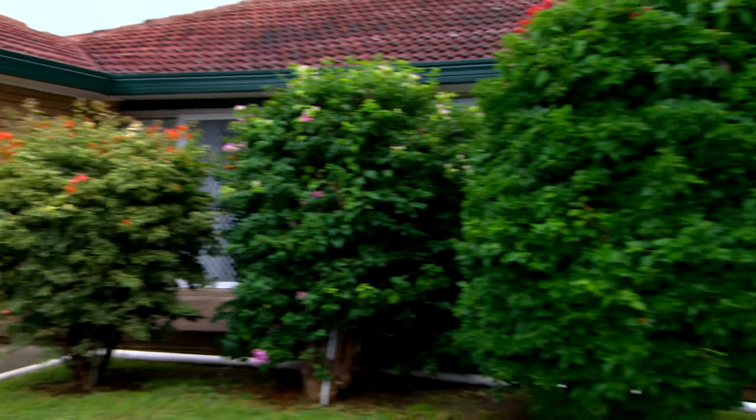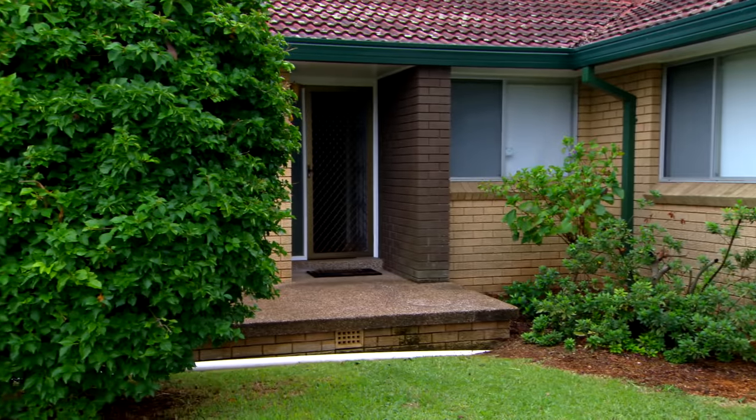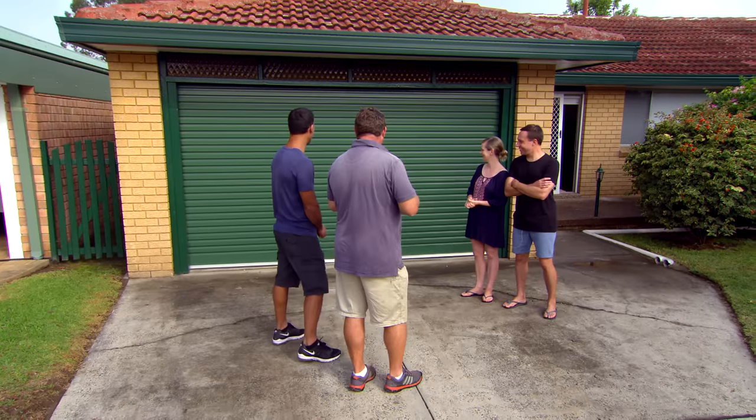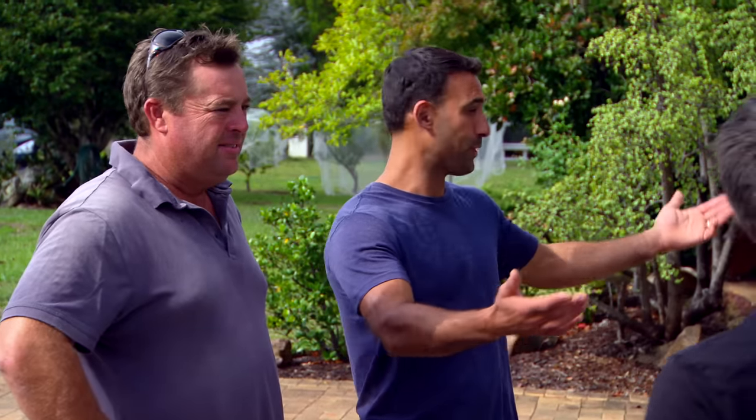Luke and Fiona have been in the house for a couple of years but they would love our help to give the tired old front a facelift. At the moment the garage door is basically your entrance — it's the first thing you see.